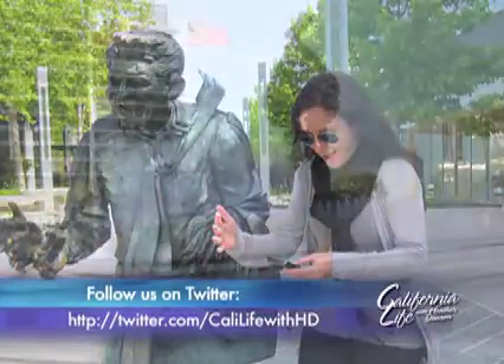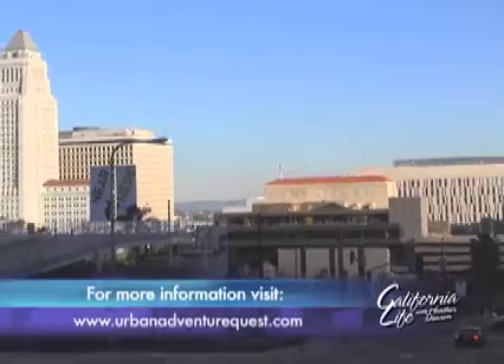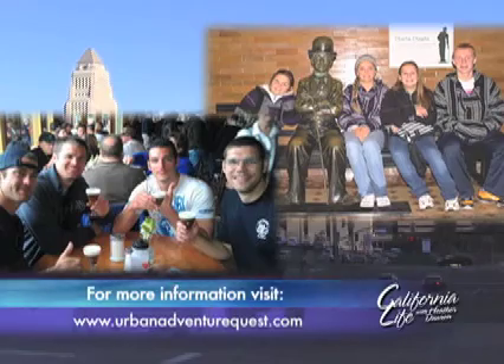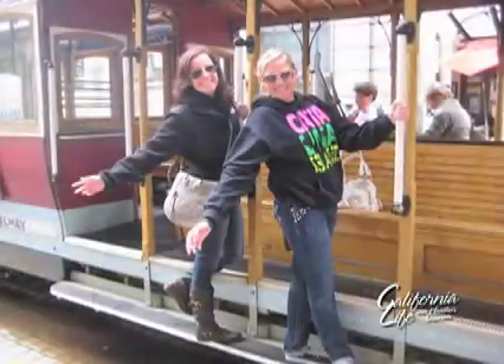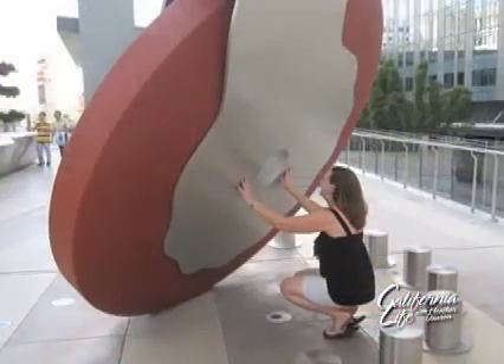Visiting a new city can oftentimes be overwhelming and sometimes boring if you don't have a good guide, but Urban Adventure Quest has created a clever way to discover a new destination or even your own city — while learning, having fun, and interacting with the sites and each other. The only things you need are a smartphone, comfortable shoes, and a sense of adventure.